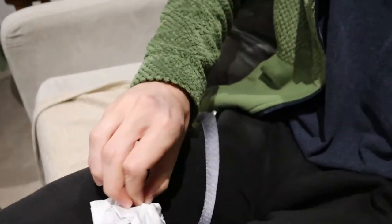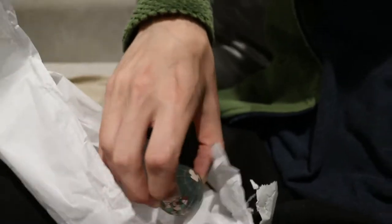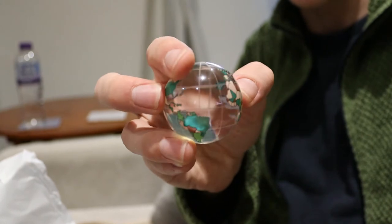Before we finish the video, I'm going to show you the little globe I bought because I mentioned it earlier and it's so cool. Here it is wrapped up in tissue paper — I'm just going to open it up for you. That's really cool. Look out for it in the background of future videos.